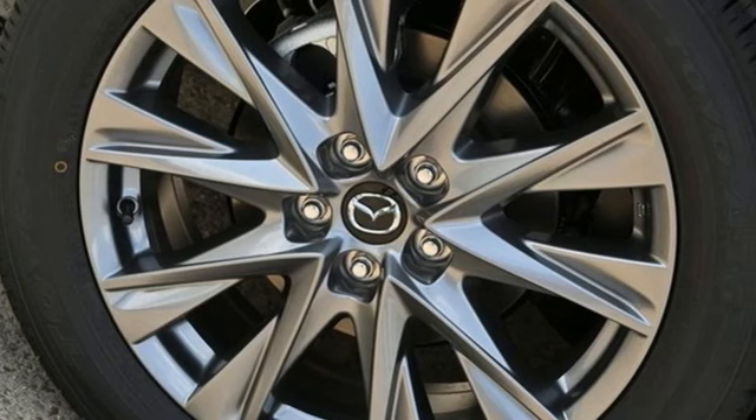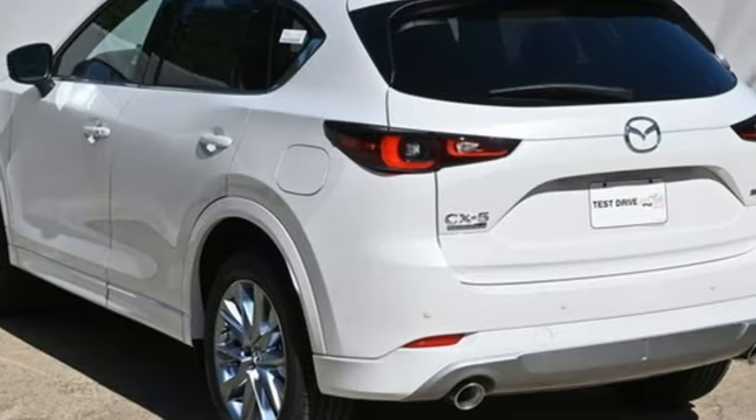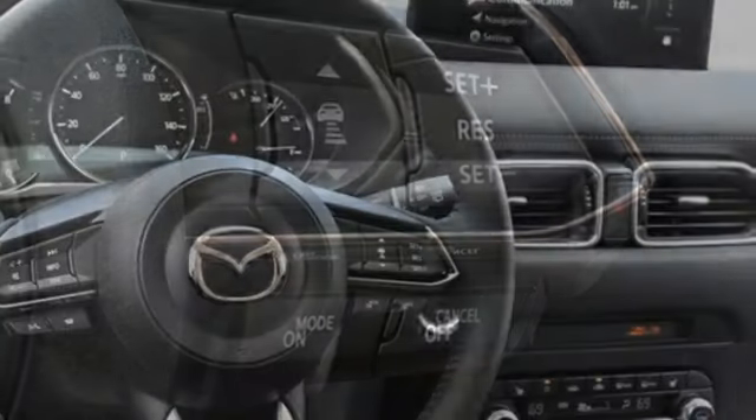Inline four-cylinder engine, front heated leather bucket seats, streaming audio, auto dimming rear view mirror, dual zone climate control, Wi-Fi hotspot, external memory control, express open sliding and tilting sunroof.